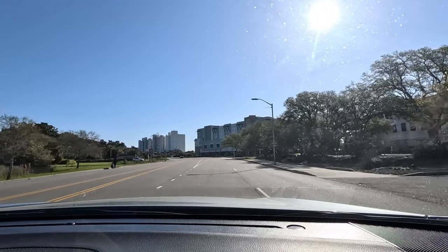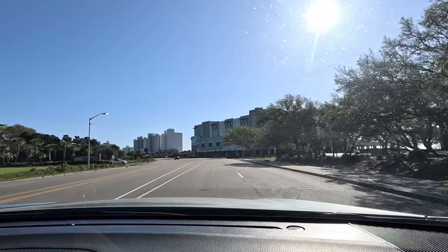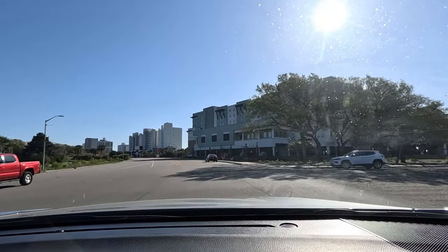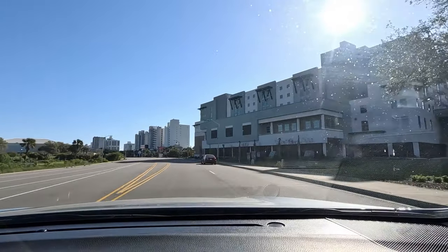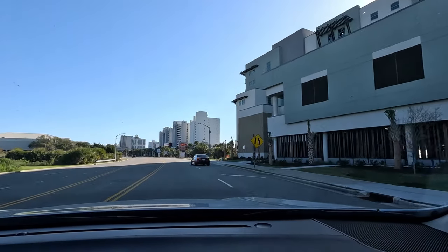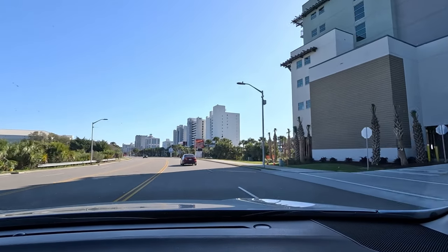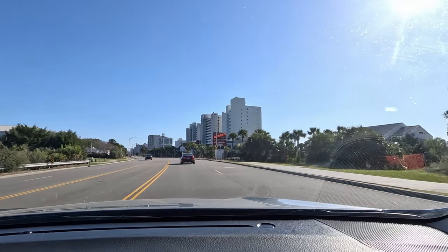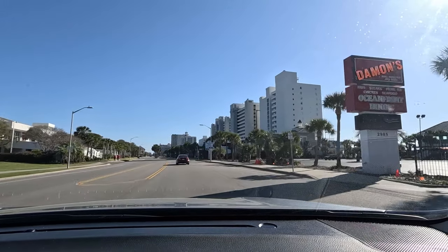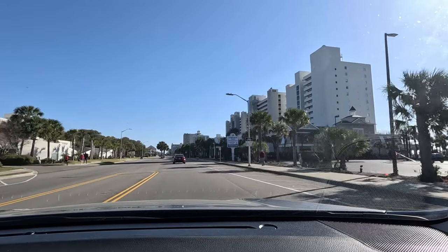Straight ahead on the right side of the road here is the new Holiday Inn Vacation Club Resort. It is set to open in April, so it's right before opening right now. That's super exciting and that's something new here in March of 2024. And then there's Damon's Restaurant — it's Oceanfront Dining. We do have a video review of that if you're interested.